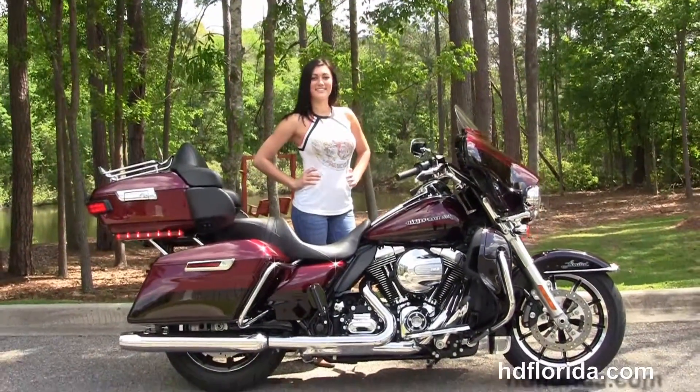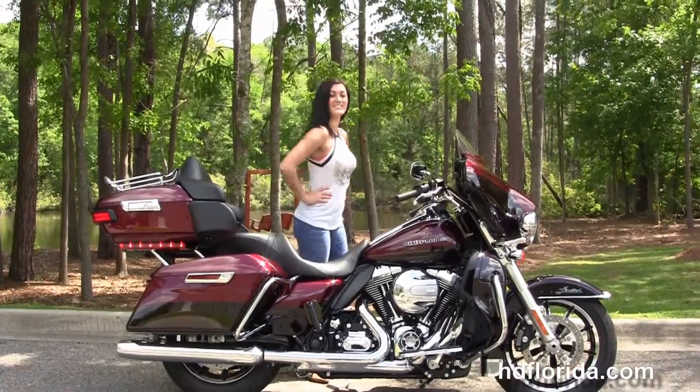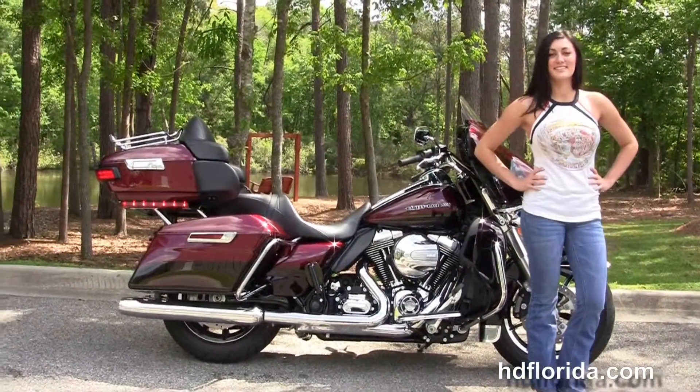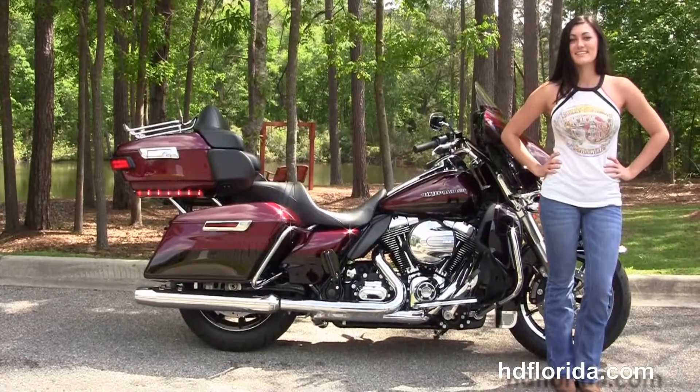Here at the world famous Harley-Davidson Florida, all bikes are fully serviced and safety inspected. We take anything on trade: import motorcycles, cars, campers, trailers, boats, RVs, ATVs — you name it, we take it, as long as we don't have to feed it.